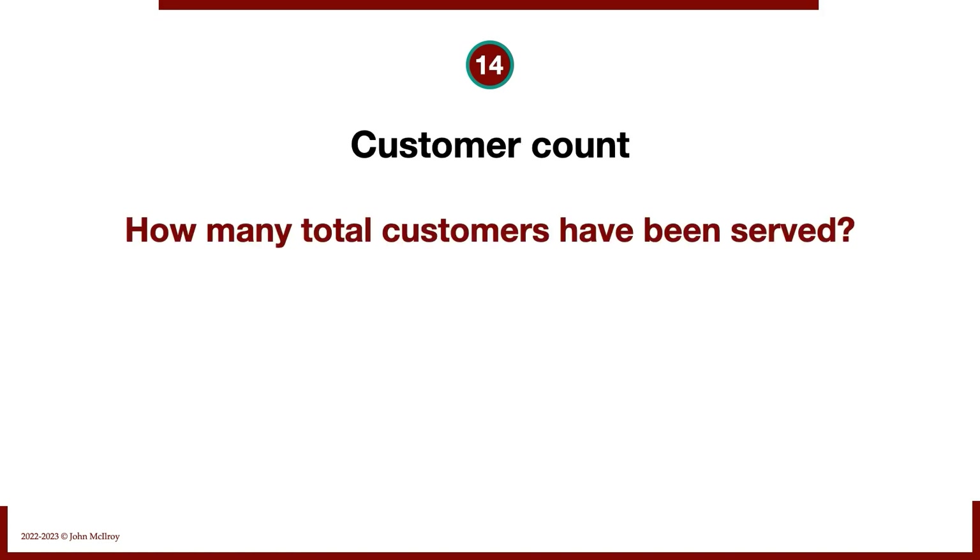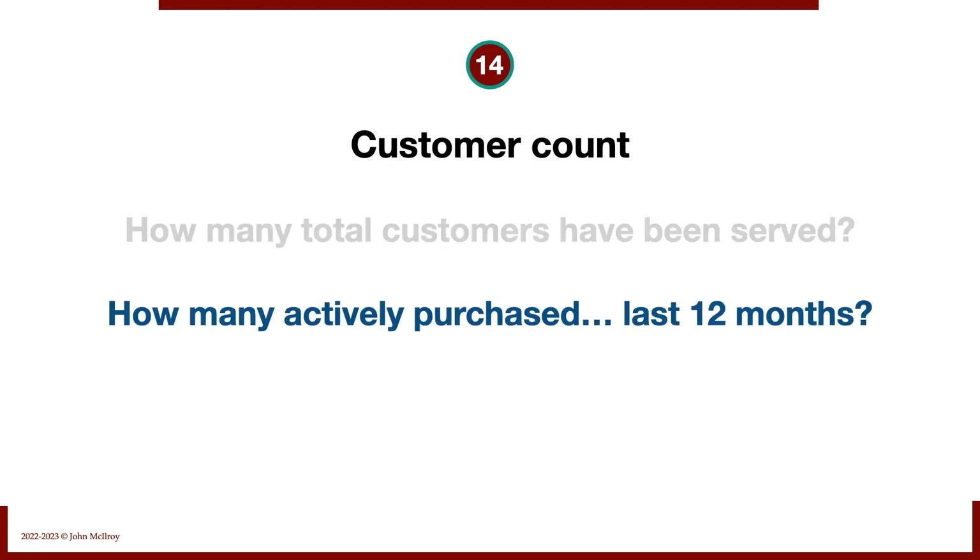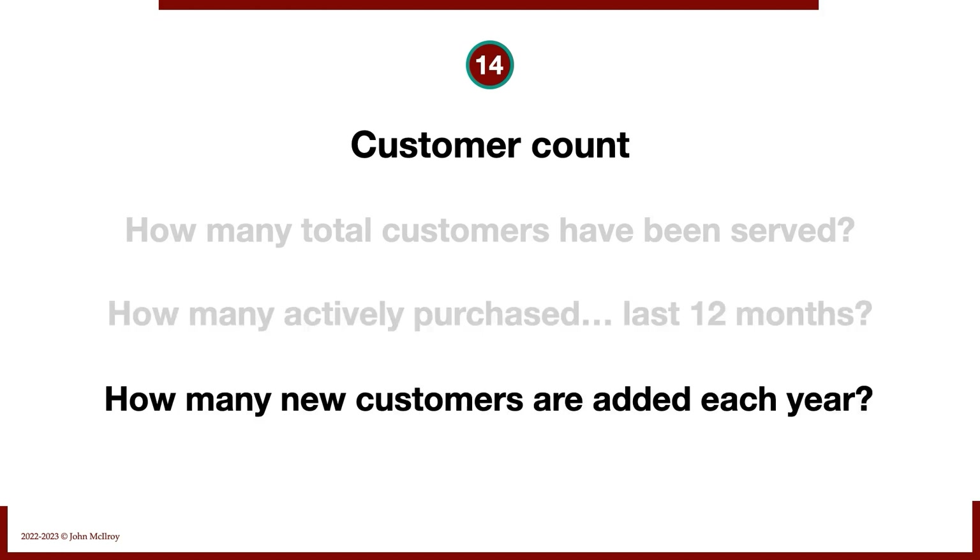Customer count: how many total customers have been served in this business? How many have actively purchased within the last 12 months? And how many new customers are added each year? Knowing the number of customers, customer concentration, and how frequently customers are added is important base knowledge we need about our target business.